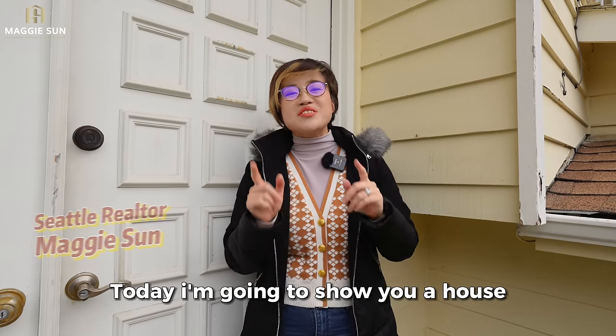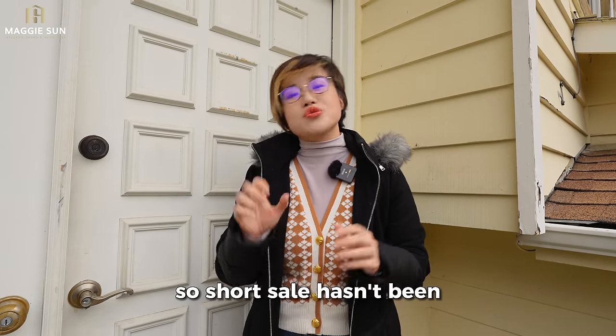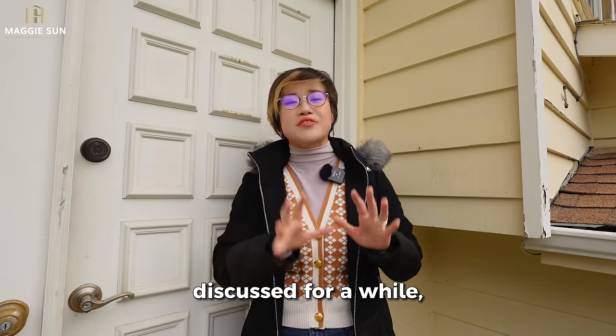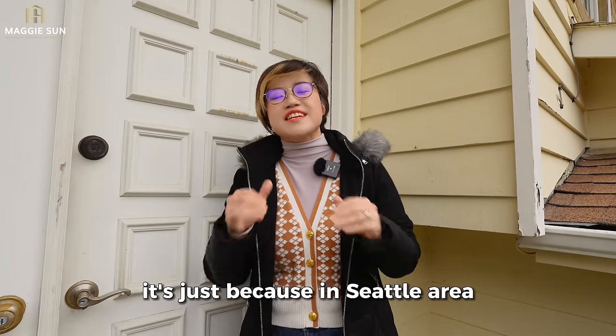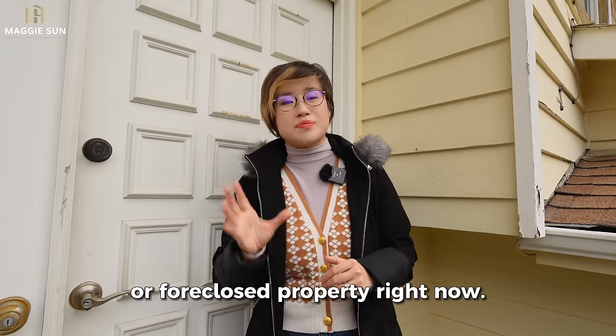Hi, it's Maggie. Today I'm going to show you a house that is on the market for short sale. Short sale hasn't been discussed for a while — it's just because in the Seattle area it's really hard to find a short sale or foreclosed property right now.